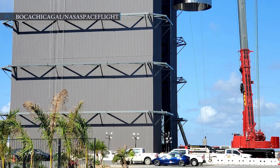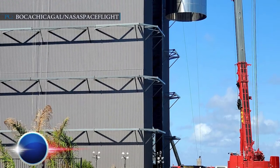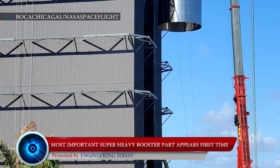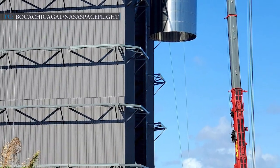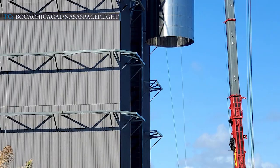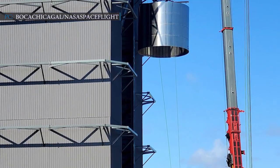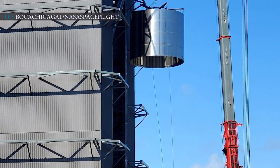Now we will move to the next segment: SpaceX's Super Heavy Booster update. With ongoing Starship preparations and tests, SpaceX is also focusing on the construction of Starship's first stage, the Super Heavy Booster. Till now, it is reported that two prototypes of Super Heavy Booster are undergoing the stacking procedure.